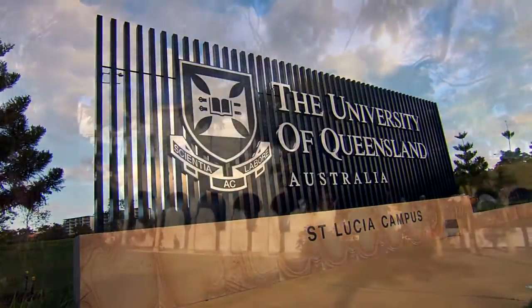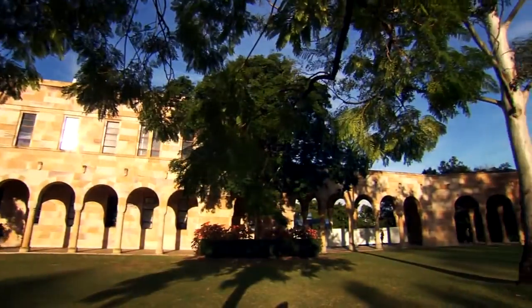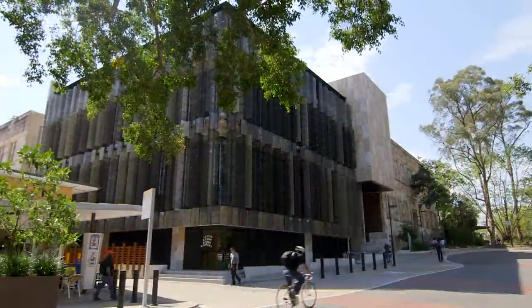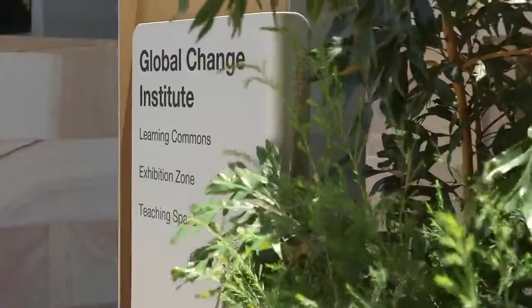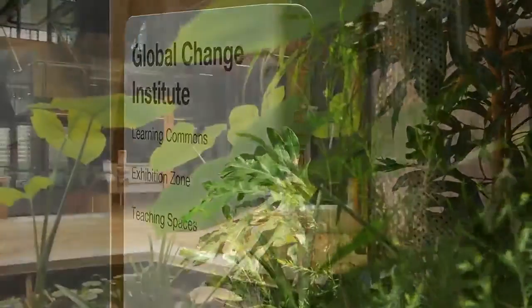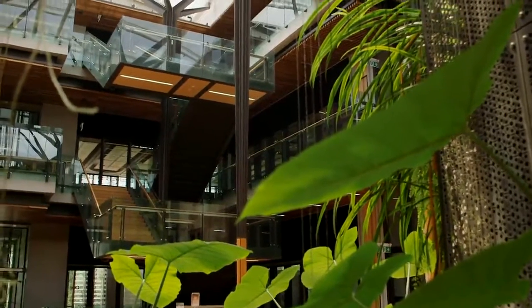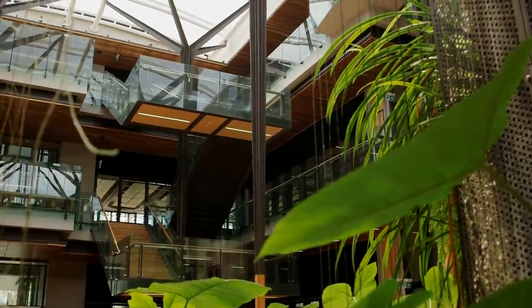The University of Queensland is committed to embedding sustainability into all aspects of campus life. Part of that commitment is the Global Change Institute, which aims to be an independent source of game-changing research, ideas and advice for addressing the challenges of global change.